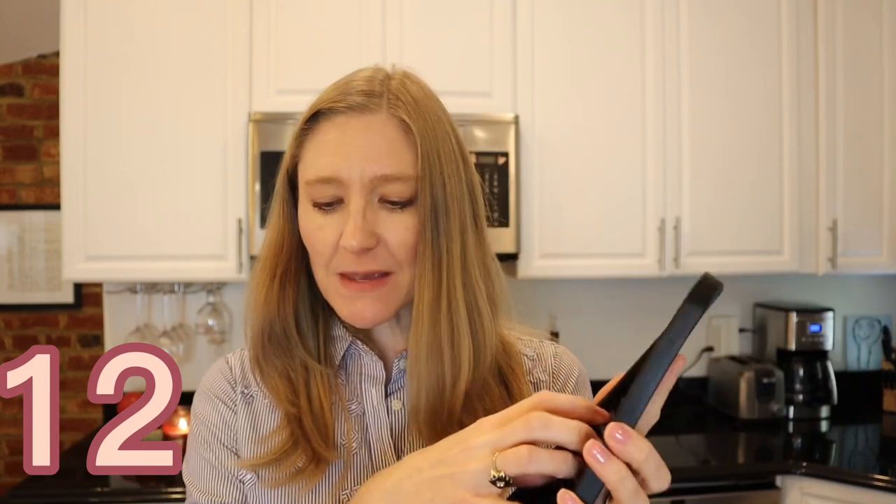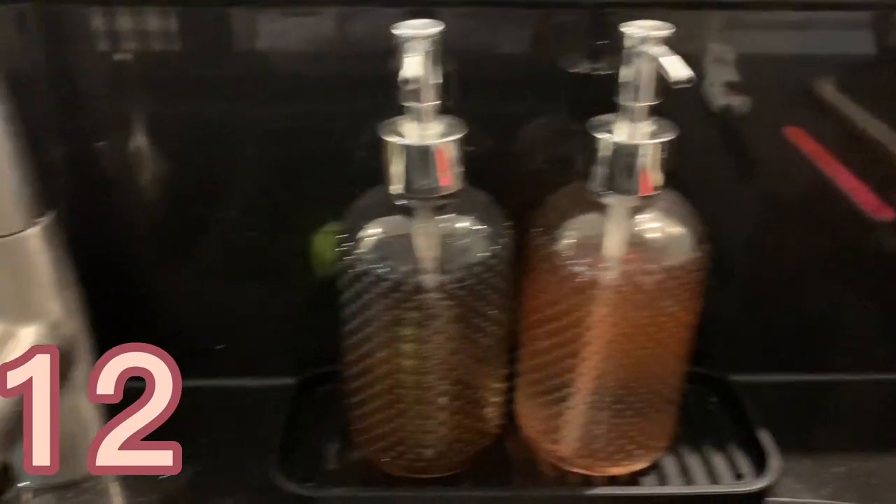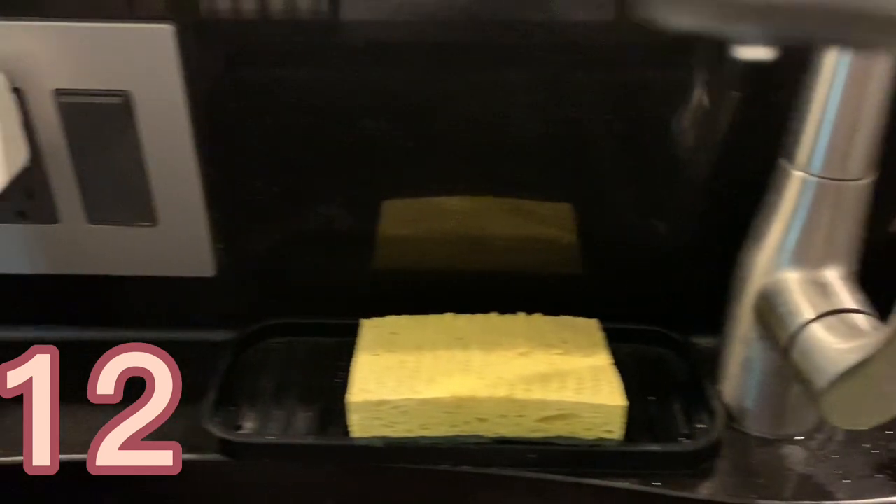My next recommendation is this silicone sponge holder. I have these right on the sink — I keep the sponge in one and other items in the other. They keep the sponge and soap corralled, and they prevent water rings on your countertop. I no longer have a ring on my countertop from the bottom of the soap dispenser — it just sits in here. Not only do they look nice, but they can also be tossed in the dishwasher and come out looking clean, fresh, and new.